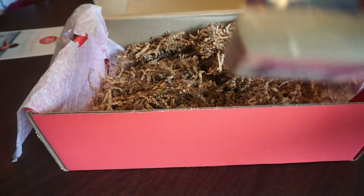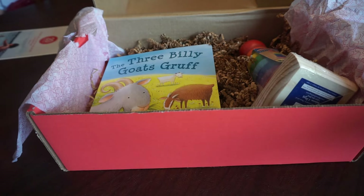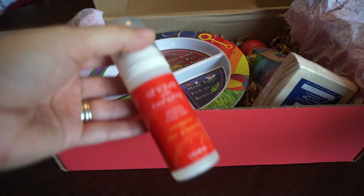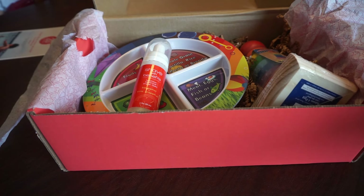And that is all we got this month: the stacker, the book, and the plate, and then this mommy product. Which I'm kind of disappointed about — I'm going to check my settings with them, because I really thought I asked for no mommy products. I'd rather have something for her.